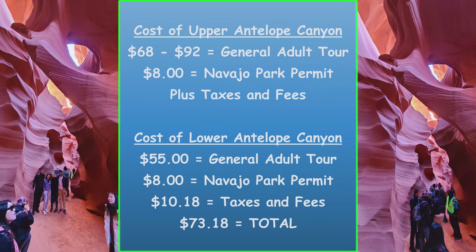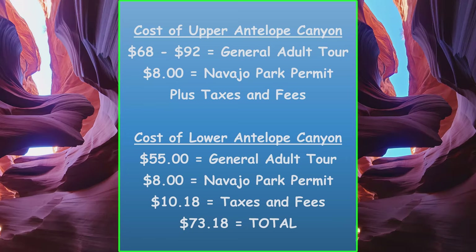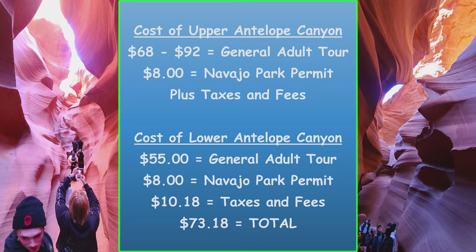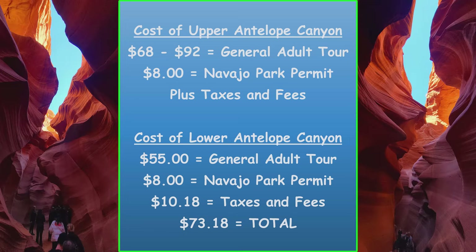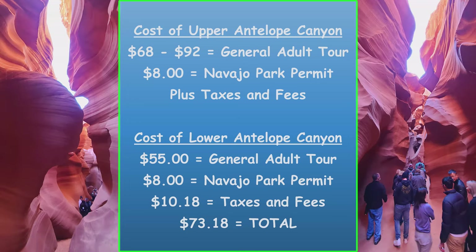Now let's talk about the differences in price. There are five tour companies servicing the Upper Antelope Canyon, with prices ranging from $68 to $92. On top of that, there's an $8 Navajo park permit, plus taxes and fees. When I went to the Lower Antelope Canyon through Ken's Tours, the base price was $55, plus the $8 fee, plus taxes and fees, coming out to just over $73 total.